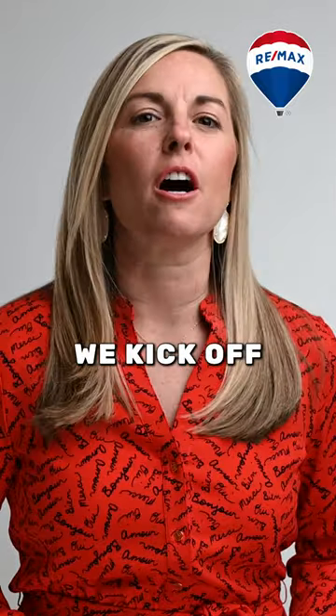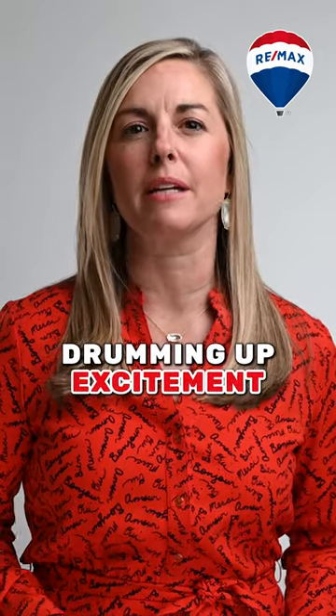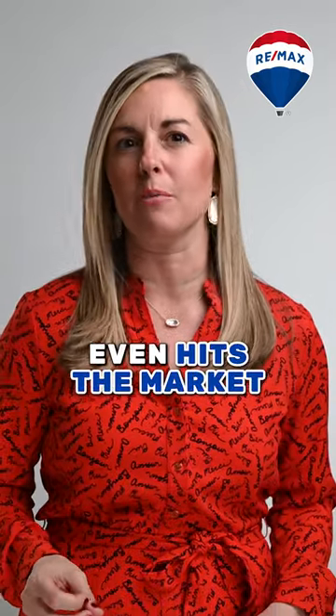But wait, there's more. We kick off a coming soon period, drumming up excitement and attracting attention before your home even hits the market.